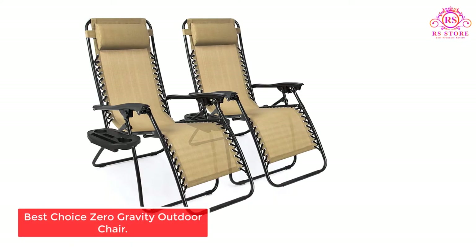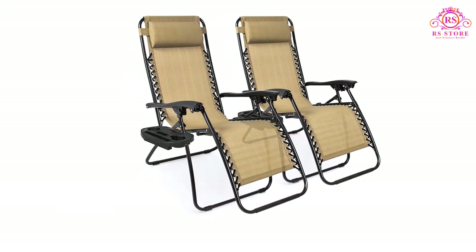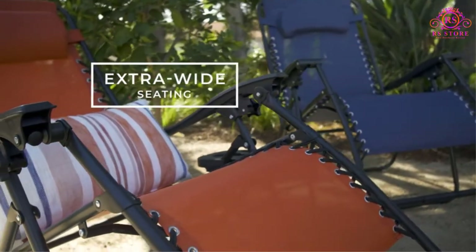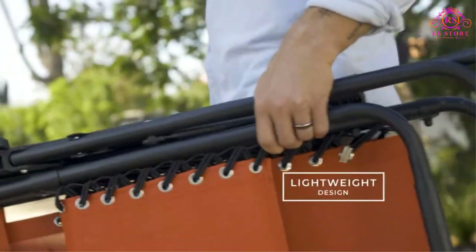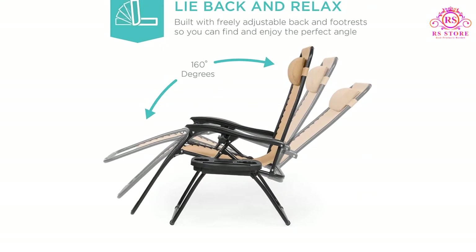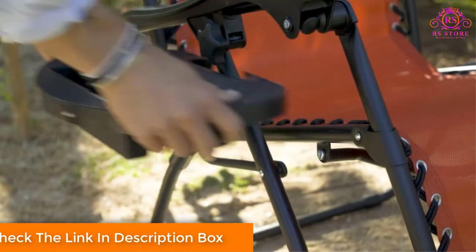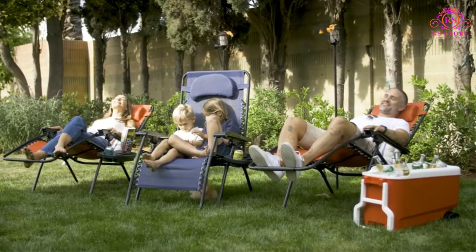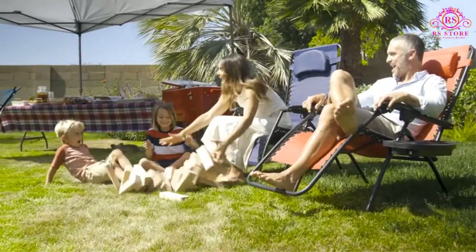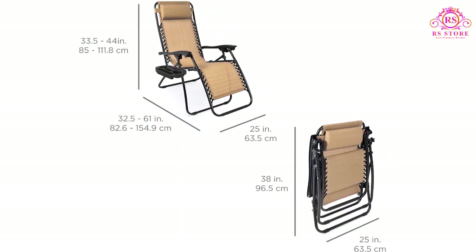Number 1: Best Choice Zero Gravity Outdoor Chair. Zero gravity chairs, like this set of two from Best Choice Products, can be a great option for relieving sore muscles and correcting poor posture. The chairs are lightweight and foldable, allowing them to be packed into a vehicle, stored for the winter, or just moved around the patio. Each chair is capable of holding up to 250 pounds and features a removable utility tray with two cup holders, a phone holder, and a tablet holder. The unique design allows them to open smoothly, lifting the legs and extending the back into an ergonomic position that relieves tension throughout the body, creating a relaxed or zero-gravity feeling. The fabric is made with a flexible UV-resistant textile and includes a removable padded headrest for additional comfort.